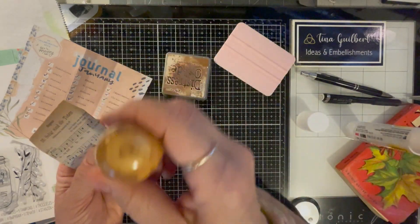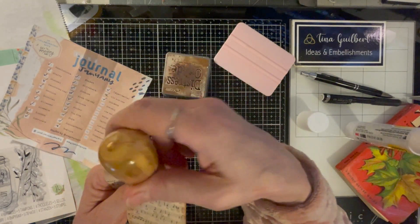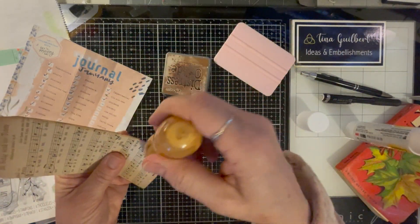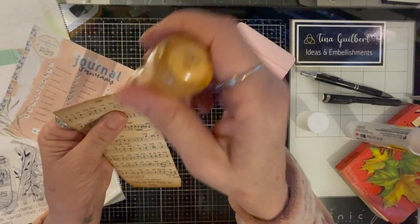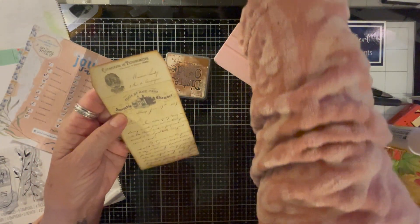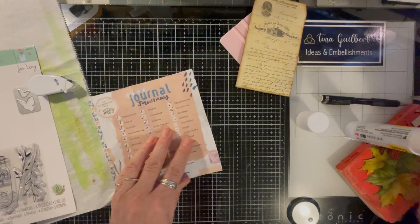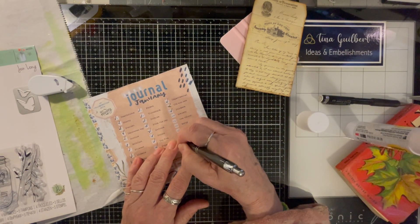Even if it tears a little bit, I'm not too worried about it — it just adds to the grunginess of it all. I'll go ahead and ink around the corners, and it'll probably tear some of this off, but that's okay. It's kind of cool. So I'm going to use that as my antique and musical.